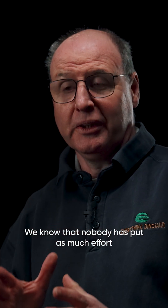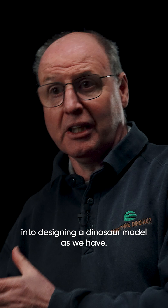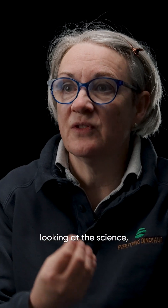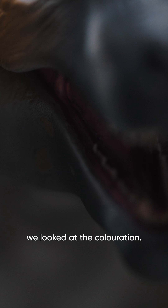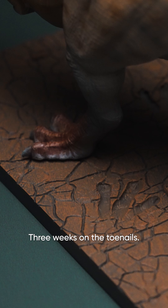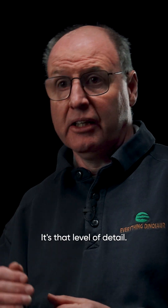We know that nobody has put as much effort into designing a dinosaur model as we have. The drawing, the design, looking at the science. We looked at the colouration, we looked at feathers and things like how far do we take the feathers. Three weeks on the toenails — it's that level of detail.